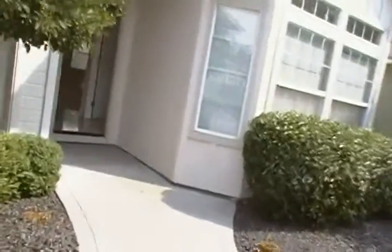It is a four bedroom, two bathroom with a large den home. It is approximately 2,000 square feet.